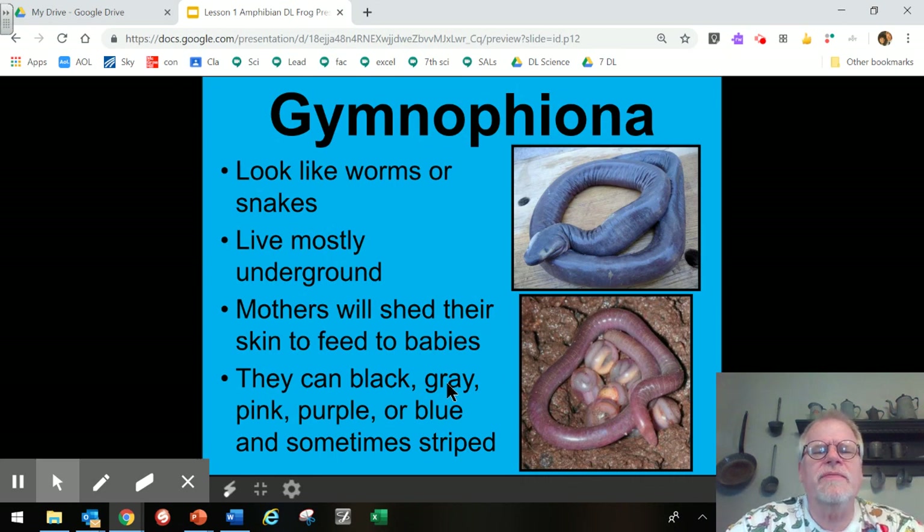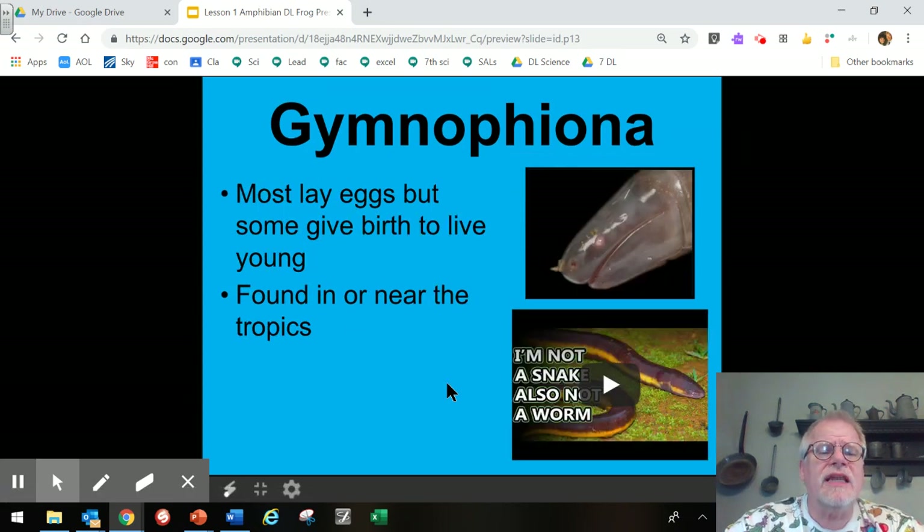Our last group is the Gymniophiona — the caecilians. These look like large worms or snakes, live mostly underground, and their mothers will shed their skin to feed their babies. They can be purple, black, gray-blue, and sometimes striped or even yellow. Most lay eggs, but some give birth to live young, meaning they are viviparous. They are found in or near the tropics.